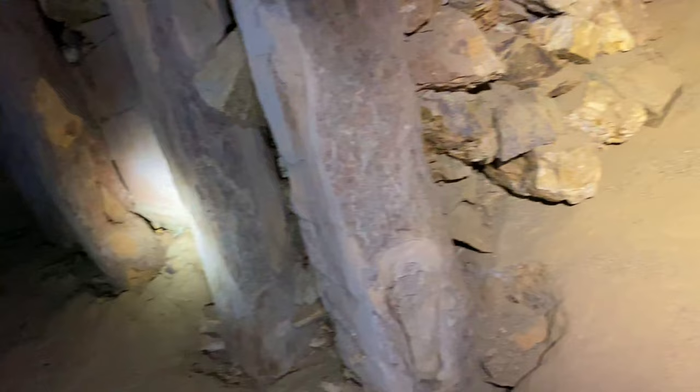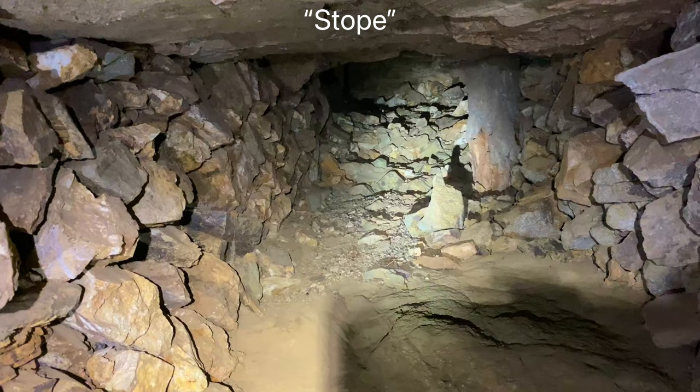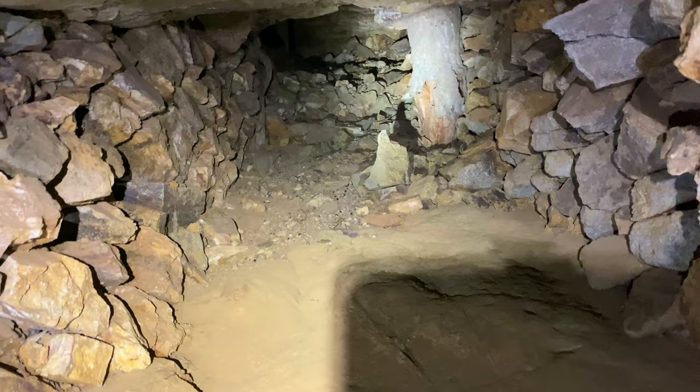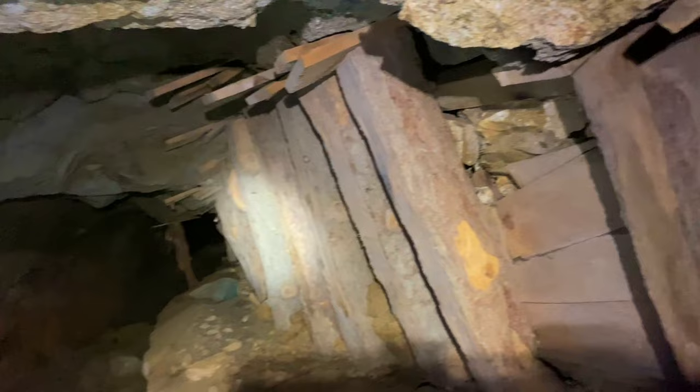Continuing down here along the retaining wall, you see a gap. I've seen this before in other mines — a wall like this will have a gap probably so miners could access the stope that's up there. A stope is the underground cavern that remains after the miners take all the ore out. Stopes can be different sizes, and these aren't that big.